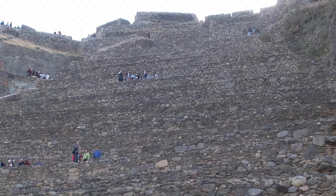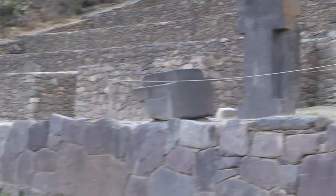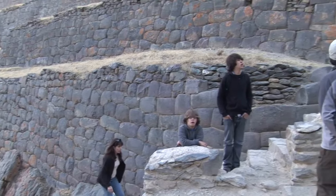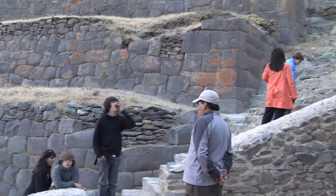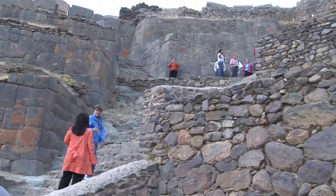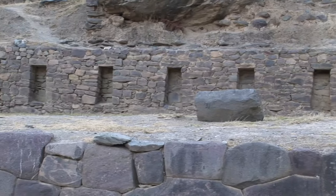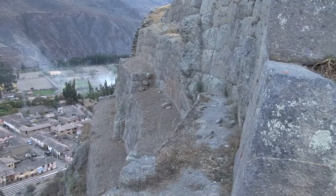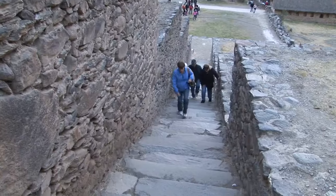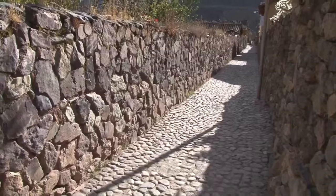It was also used as a lookout point, and in the early historic period there was a major battle fought here between the Inca and the Spanish, so it's considered to be a fortress as well. Originally, most likely, it was a temple — a large ceremonial structure overlooking the village of Ollantaytambo. We'll be climbing up this steep hillside to the temple in a little while, but first we're touring the village with our guide Elga.